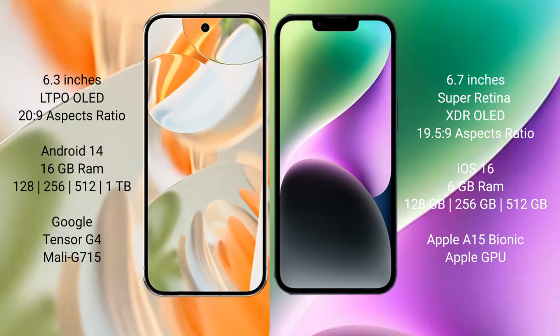The Google Pixel 9 Pro runs on the Android 14 operating system, while the iPhone 14 Plus runs on iOS 16. The Google Pixel 9 Pro comes with 16GB RAM and storage options of 128GB, 256GB, and 512GB internal storage.